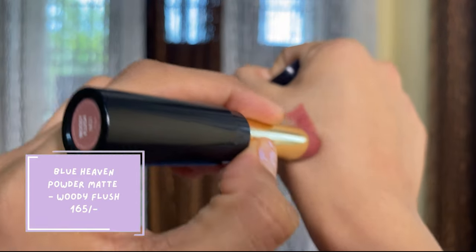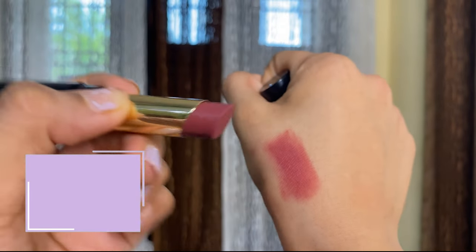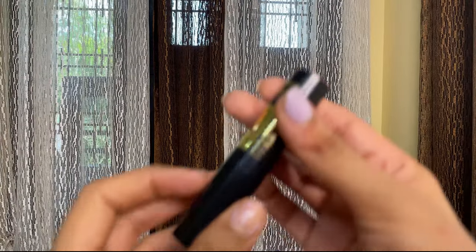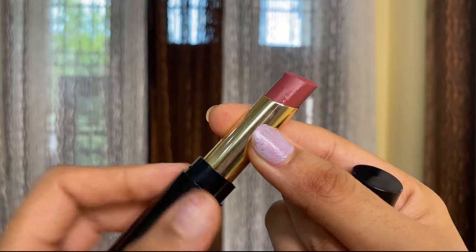Another pinkish brownish lipstick — a very good nude for medium to dark skin tones. Lighter skin tones can use it too, but it will appear as a darker color on them. This is from Blue Heaven — their Powder Matte Lipstick in the shade Woody Blush number 1. The formula is a little difficult to apply, but once it's on, it's not going anywhere. It's a really comfortable powder matte formula at a very affordable price.